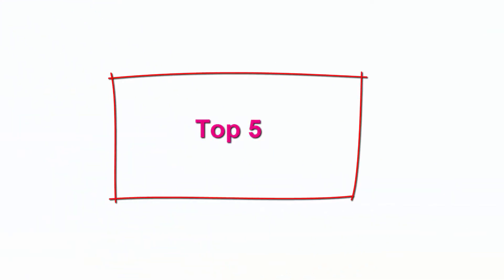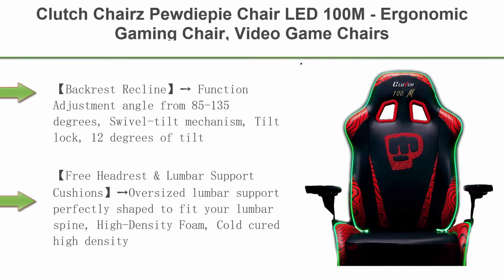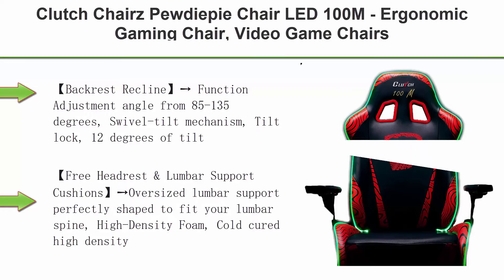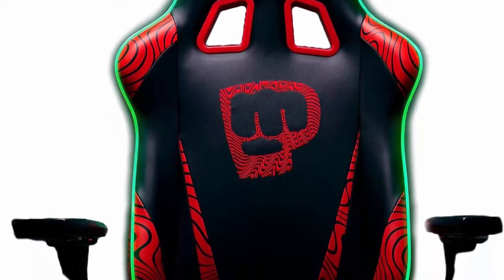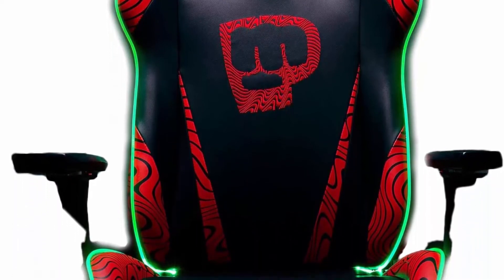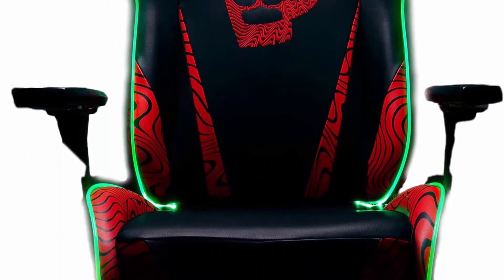Top 5: Clutch Chairs PewDiePie Chair LED 100M, Ergonomic Gaming Chair, Video Game Chairs, Office Chair, High Chair with Lumbar Pillow for Computer Desk, Black, Throttle Series. Backrest recline function: adjustment angle from 85 to 135 degrees, swivel tilt mechanism, tilt lock, 12 degrees of tilt.